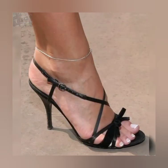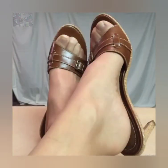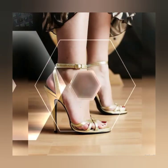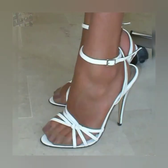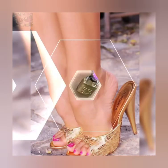Introducing our newest collection of high heel sandals, designed to elevate your look and your confidence. Our sandals feature a slick and slender high heel, perfect for elevating your legs and creating an illusion of height. The straps wrap delicately around your feet.